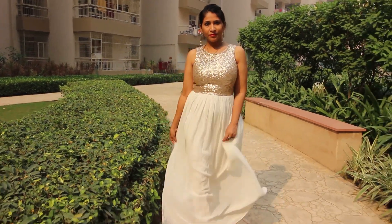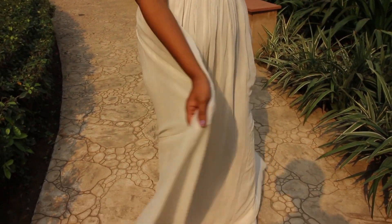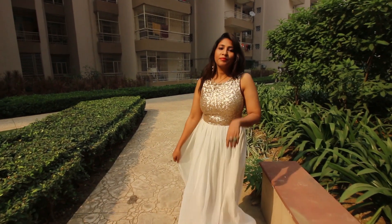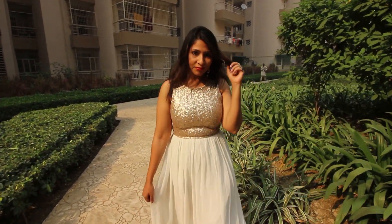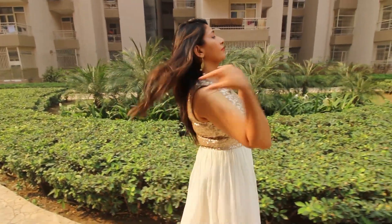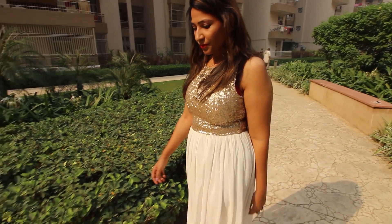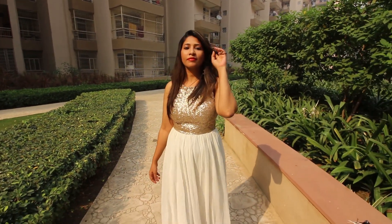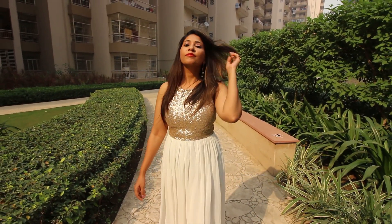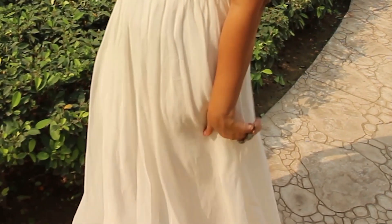For my last look, I am wearing this very beautiful white gown. It has blingy sequin work at the top and is very plain and simple at the bottom. It is so flowy and almost like a Cinderella dress. This dress is perfect if you are going for a Diwali party with friends and want to look all dressed up yet not overdone. It is modern and contemporary yet has an ethnic touch to it. I added minimal jewelry to let the outfit speak for itself.